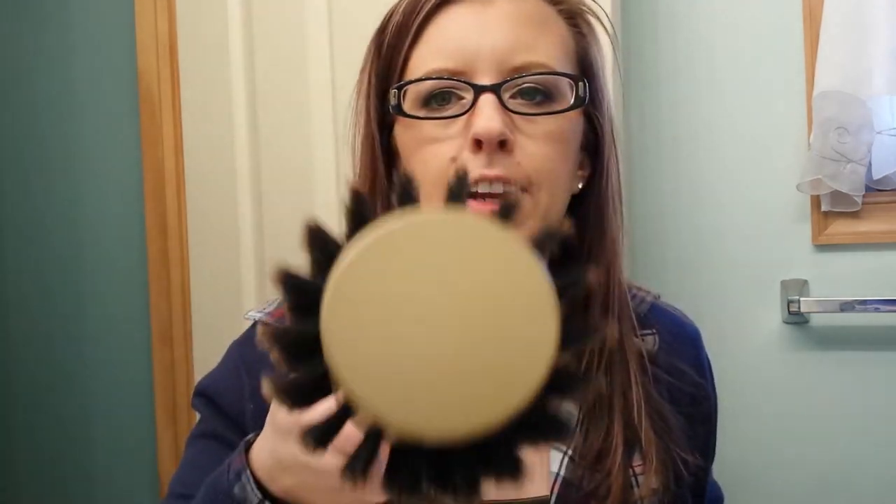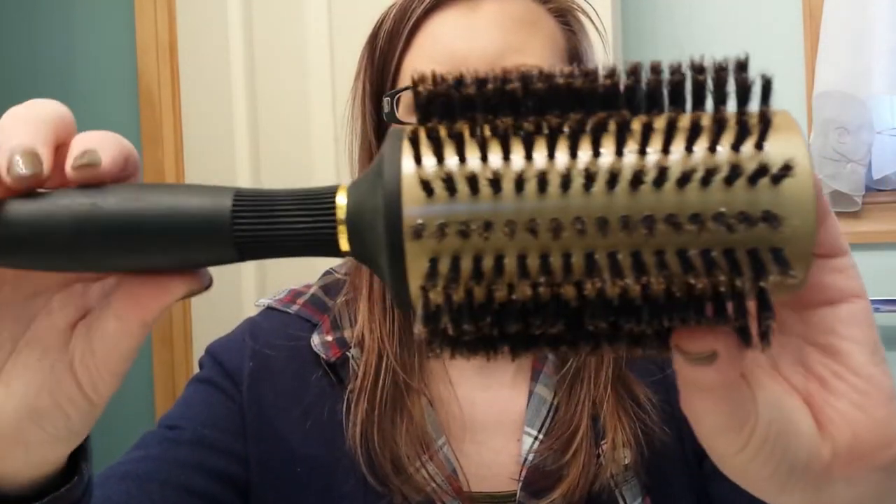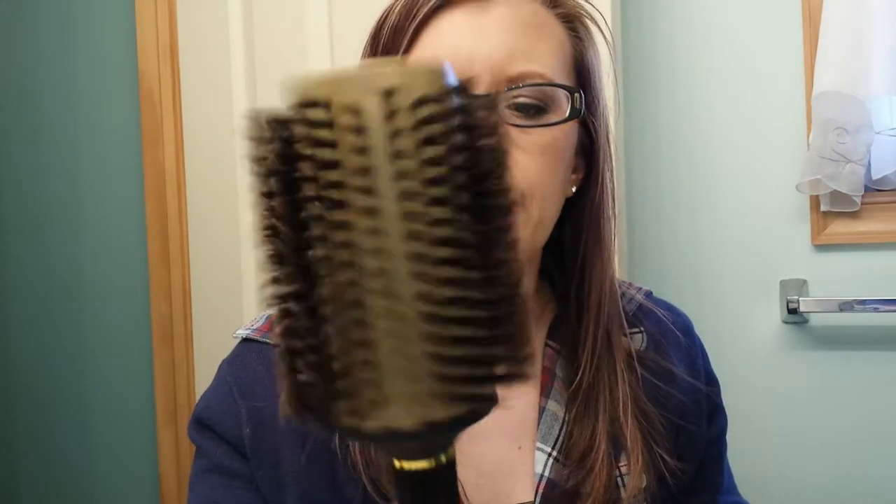At Sally's Beauty Supply, I needed a round brush to blow out my hair. I'm not sure what brand this is, but it's just a big round brush. I think it was $6.97, something like that.